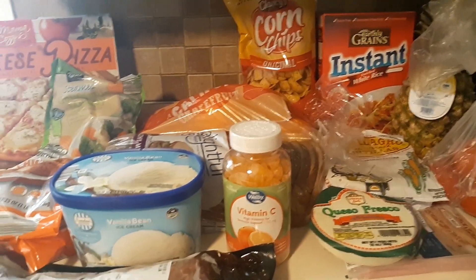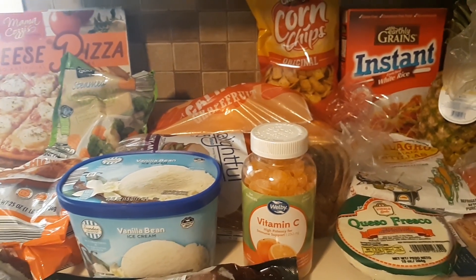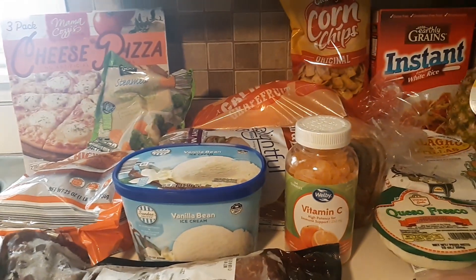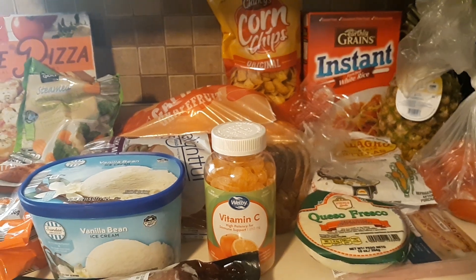That was my grocery haul for this week! If you like these kinds of videos, give me a thumbs up, subscribe to my channel, and click the bell to see upcoming videos that I post weekly. Thanks for watching — have a great weekend, bye, take care!